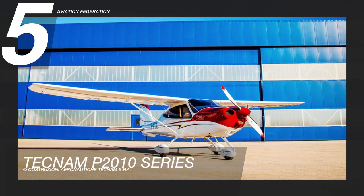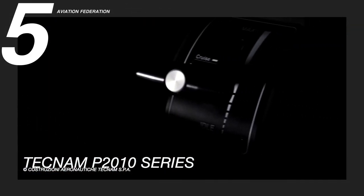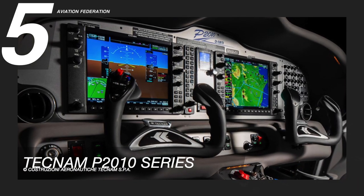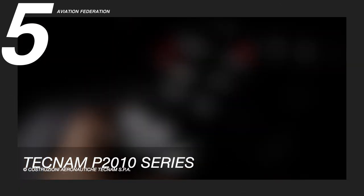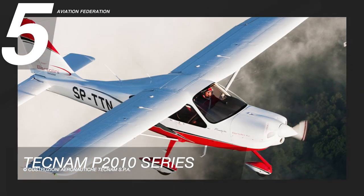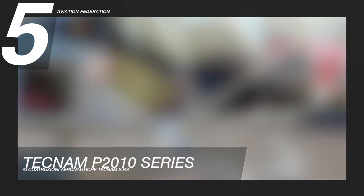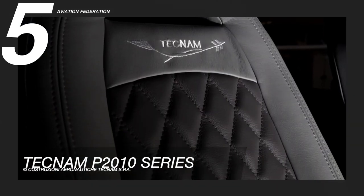Starting this list at number five is the Tecnam P2010 series. The Tecnam P2010 is built using a mixed metal and carbon fiber reinforced polymer and comes in a four-seat, high-wing, single-engine configuration. First introduced in the early 2010s, this aircraft is designed and built in Italy. More recent models include a diesel-powered upgrade with a liquid-cooled engine capable of using either diesel or jet fuel. The Tecnam P2010 received its full FAA certification in 2015 and has delivered only several dozen aircraft to date. There's still much to prove, but I am definitely optimistic about this Italian aircraft design. The price tag starts at $345,000.